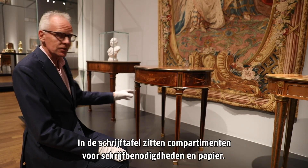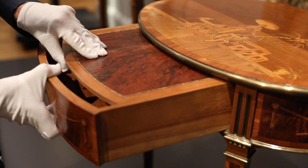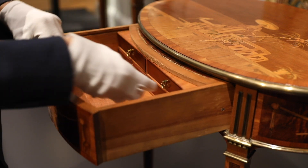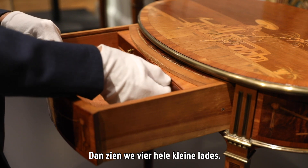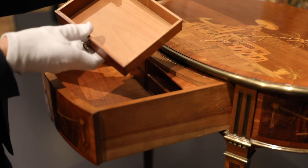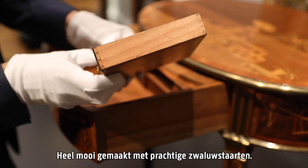Inside the writing table are compartments for writing utensils and paper. This slides back, and then there are four very small drawers, made of cherry wood, very nicely made with beautiful dovetails. And the side opens up.